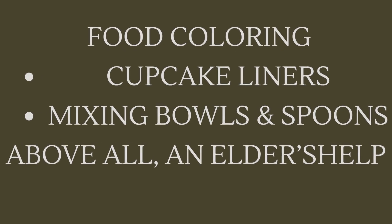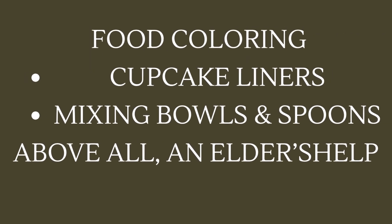Don't forget — safety first! Wash your hands, wear your apron and hat, and get a grown-up to help you.